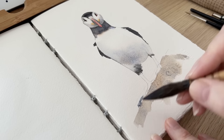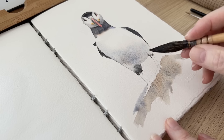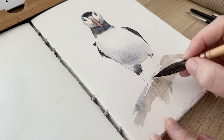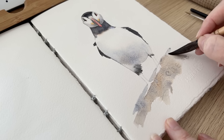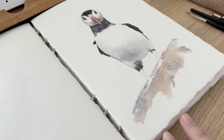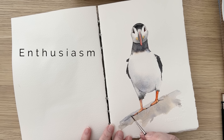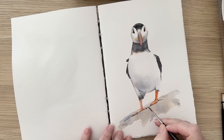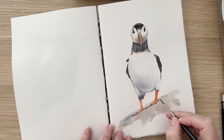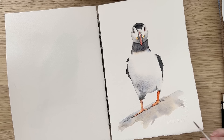Making time to paint every day, even if it's just a small piece, can make a significant difference in your journey as an artist. Whether you're a beginner or an experienced painter, the benefits of daily practice are huge and can lead to continuous growth and improvement. One more thing I love about these short painting sessions is that they enhance my enthusiasm for painting, and these little journal paintings can be used as studies for larger paintings. With this little puffin I was so happy with it that I'm planning to make a large painting of it.